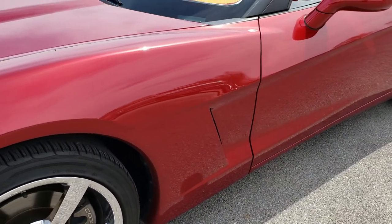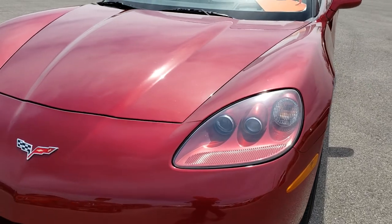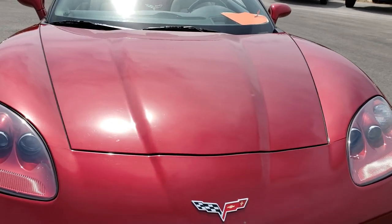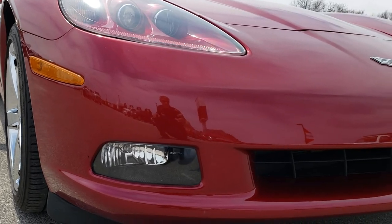We shoot all of our videos in 1080p, so if you have HD capabilities on your computer, tablet or smartphone device, turn them on right now because it is like you are right here looking at the car with me. And it's definitely your best way to get a good indication of the overall quality and condition of the vehicle without actually being here.